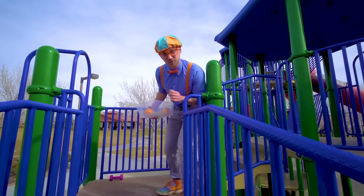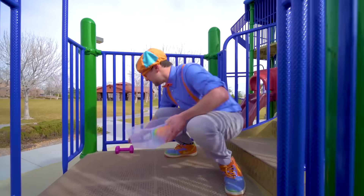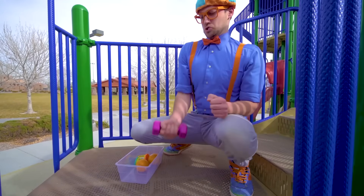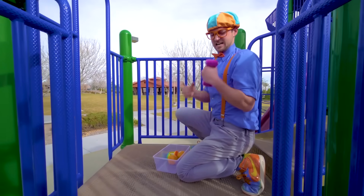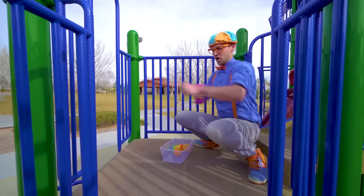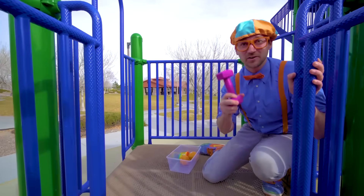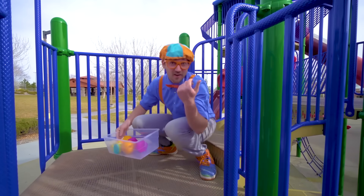I found another item — do you see it? Right here. This is a dumbbell. It makes really big muscles! I wonder if it'll sink or float — it's pretty heavy. Let's put it in there. Let's go, come on.